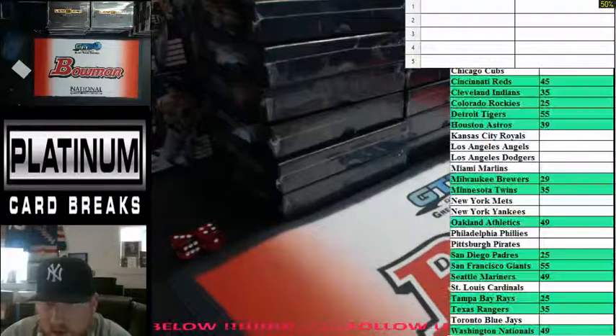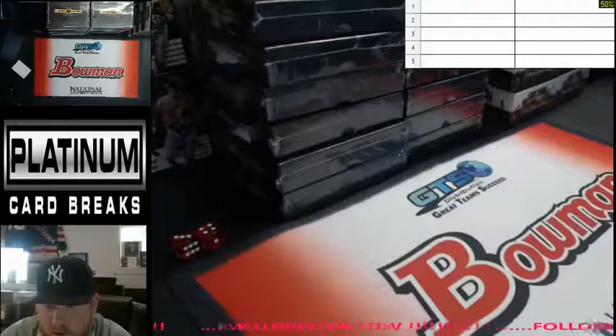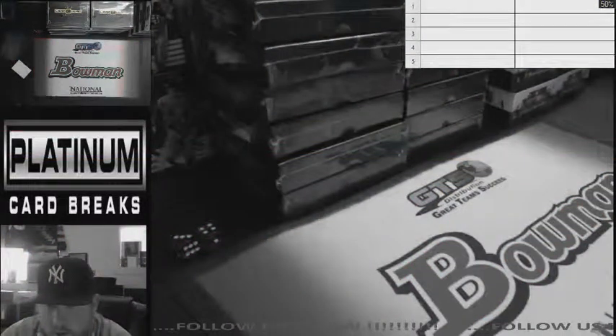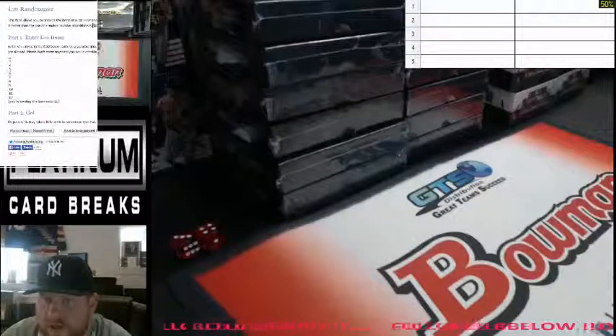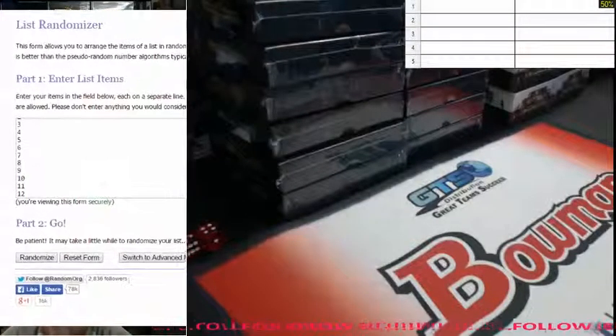Pull up random.org. Once again, boxes one through twelve from a fresh case. We'll go with the top box on seven.